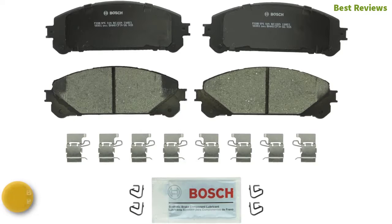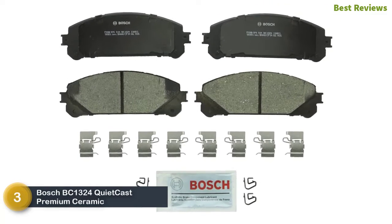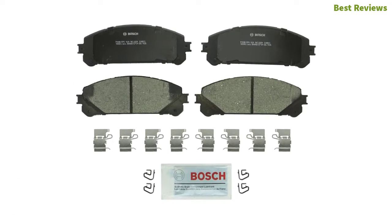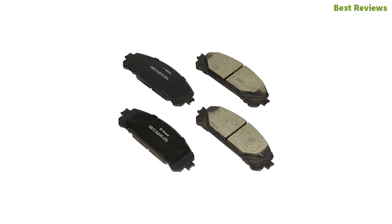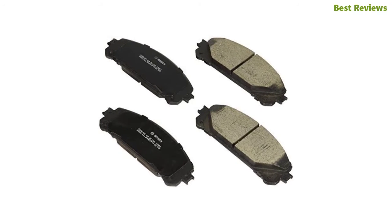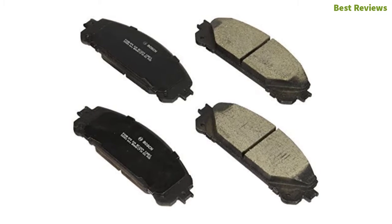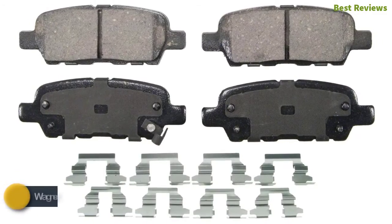At number three: the Bosch BC1324 QuietCast Premium Ceramic Disc Brake Pad. Like other brake pads from this brand, it is an excellent brake pad with amazing features and quality. With the rubber core multi-layer shim, it delivers a durable lifespan with noise reduction. There is a protective transfer layer that helps extend rotor and pad life. The premium quality chamfers and slots make braking safer and quicker.